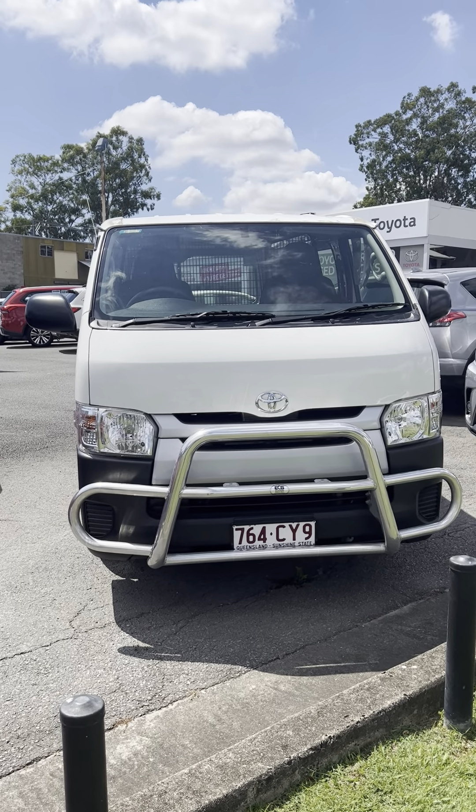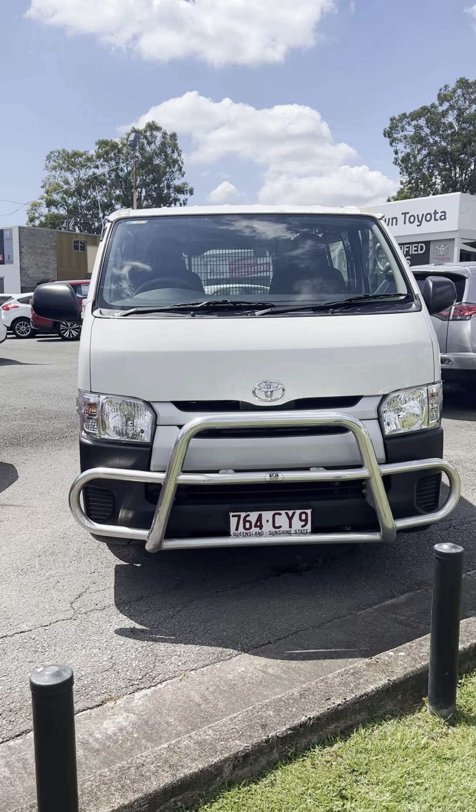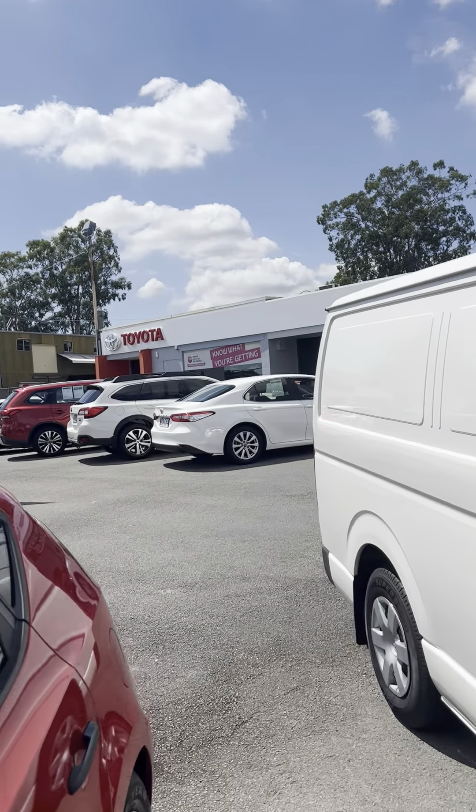Good morning, Christian. This is Jacob from downtown Toyota, just bringing you a quick personalized video tour of the Toyota Hi-Ace van. Just before we get into the video, just a little bit about us from downtown Toyota here.